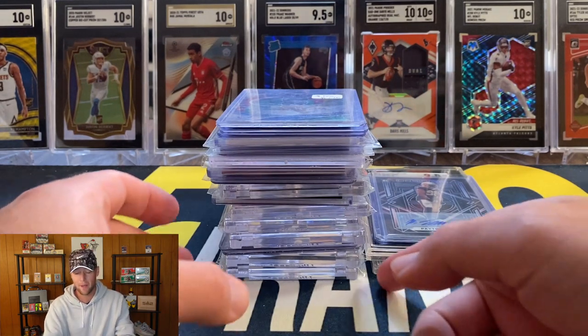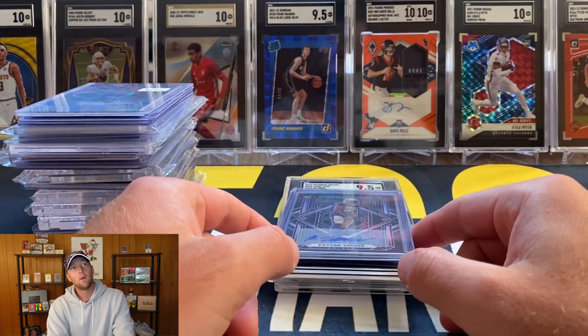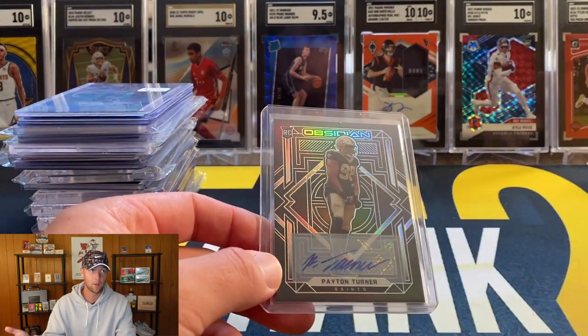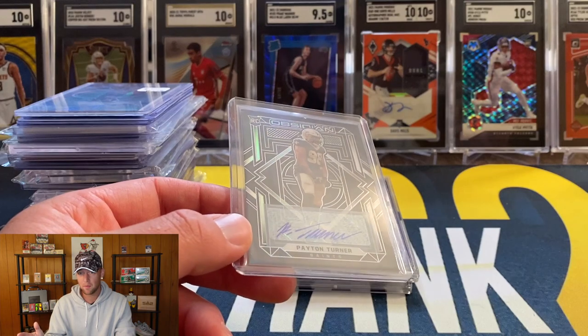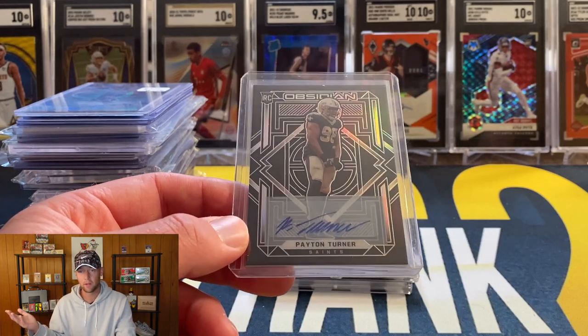Before we get into the pickups I want to show some recent mail. I've been buying like crazy - I'm putting together a massive 502 fire pack series for the National, and I'm doing mystery packs on the Card Shop Live all the time. I've gotten into some breaks as well - one was obsidian and prism and maybe contenders optic, a random team break where I got the Saints. Another similar break I got the Vikings. Both teams you're not really looking for, but I did really really well in both breaks.